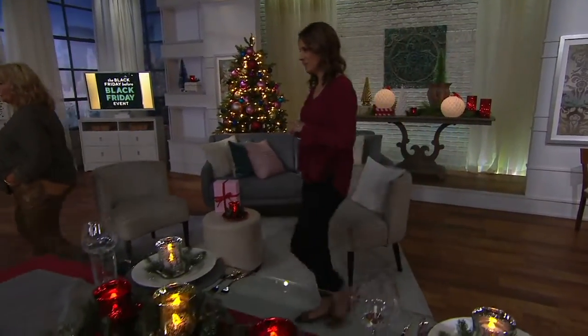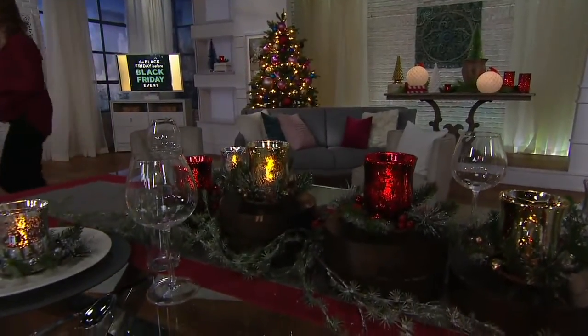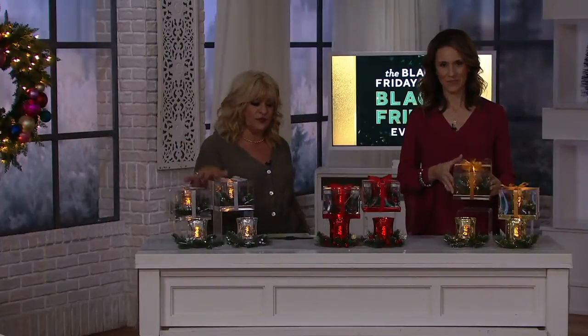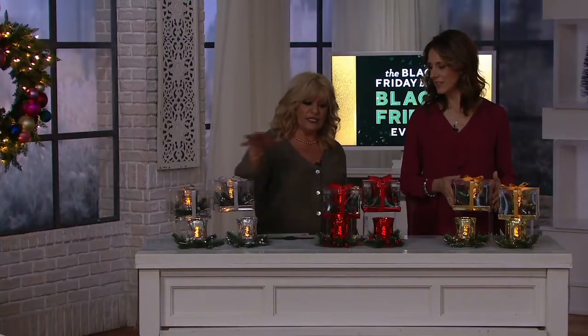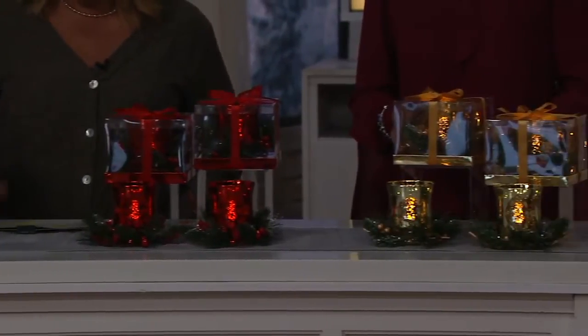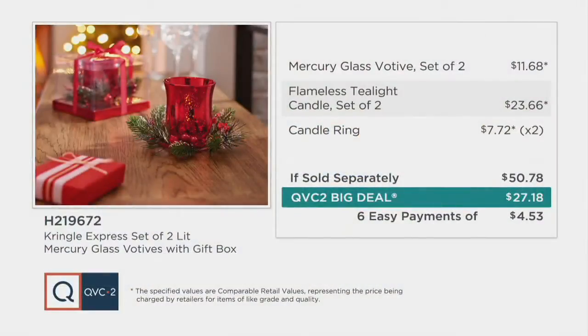The red is still very popular. Remember, it's a set of two, fully boxed — all you need to do is get the batteries. Here's a set of two silver — those are most limited. Over here is the red, most popular, and next to those is the gold. It's the perfect heartwarming holiday giftable. A set of two, if sold separately, should be about $50.78 when you go to a brick-and-mortar store and put it all together yourself. This is truly a great value — already all put together and ready to go.